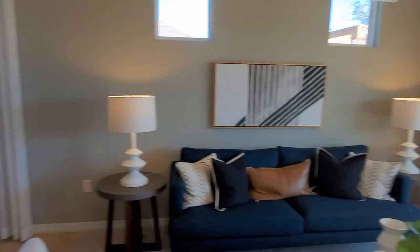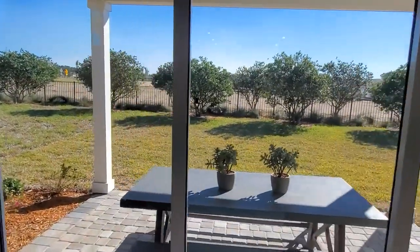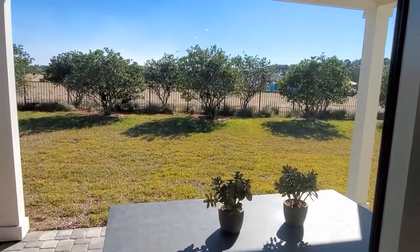The garden series homes are going to be on a 40-foot lot, so these houses are going to be a little bit more shotgun style.